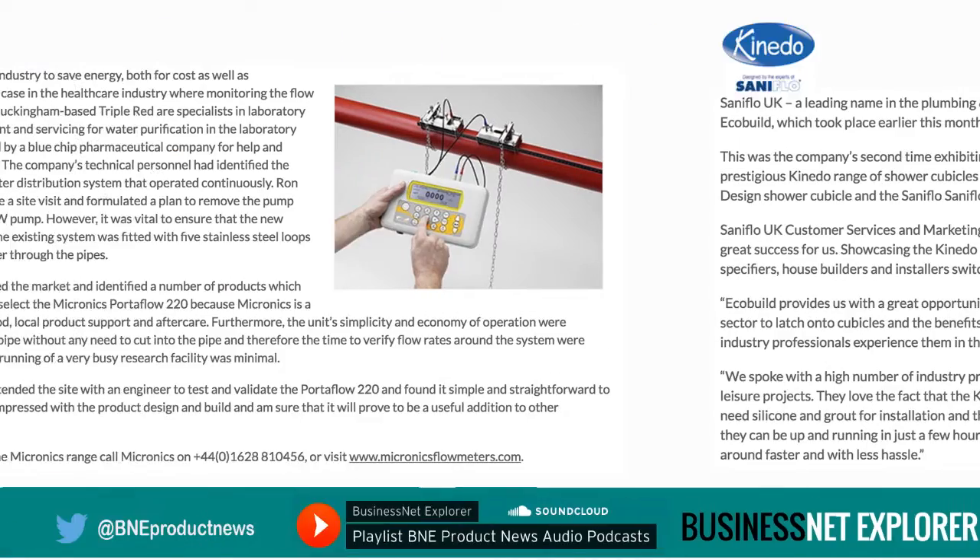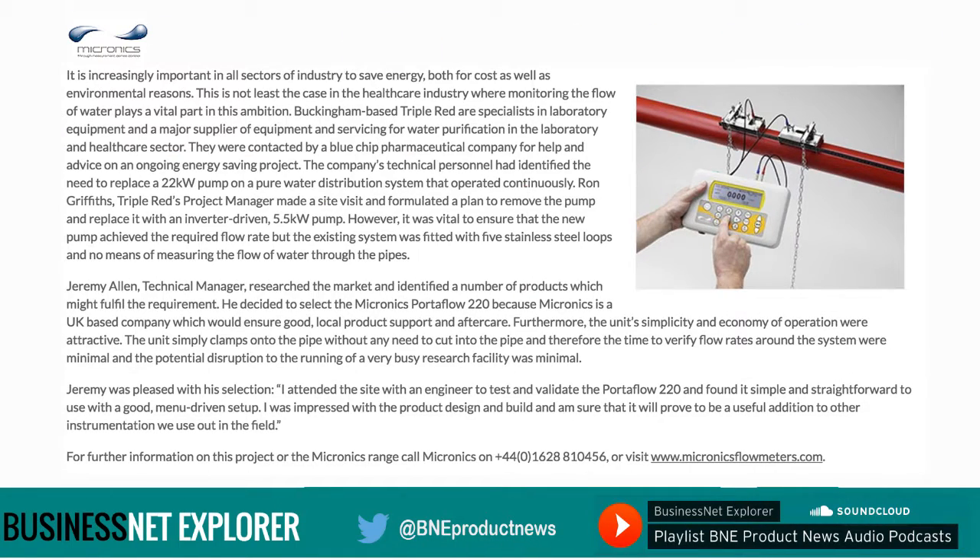It is increasingly important in all sectors of industry to save energy, both for cost as well as environmental reasons. This is not least the case in the healthcare industry where monitoring the flow of water plays a vital part in this ambition. Buckingham-based Triple Red are specialists in laboratory equipment and a major supplier of equipment and servicing for water purification in the laboratory and healthcare sector. They were contacted by a blue-chip pharmaceutical company for help and advice on an ongoing energy saving project.